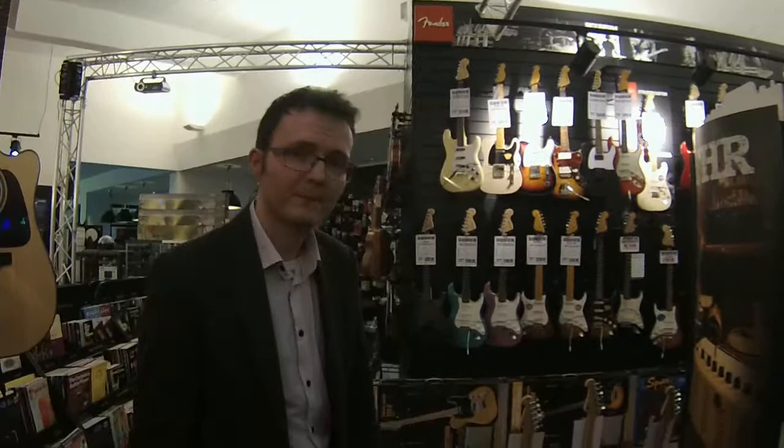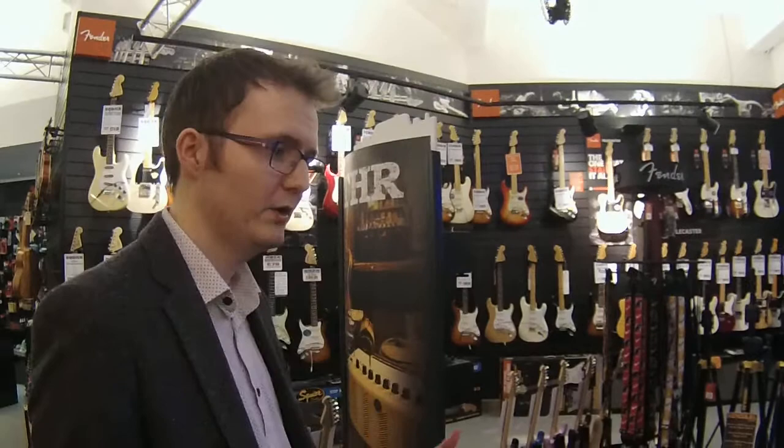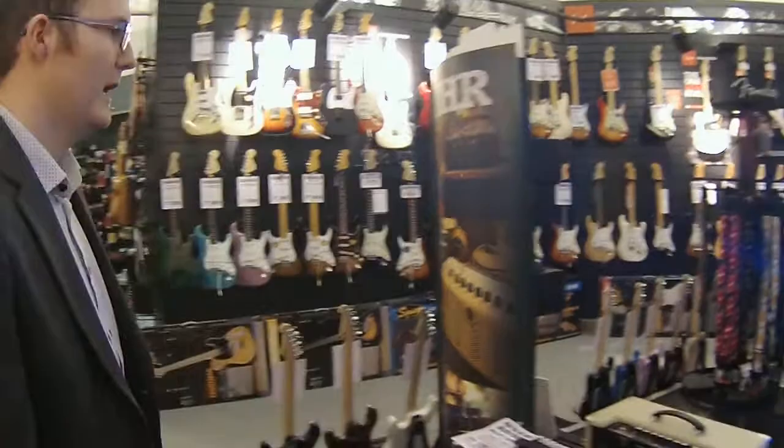We've also got some brilliant acoustic amps, like the high-end German make AER — really popular with performing and stage musicians alike. In terms of amplification, we've got Blackstar and Vox, the full ranges of both, including the small practice amps and the sort of giggable, high gain or valve-powered amps.